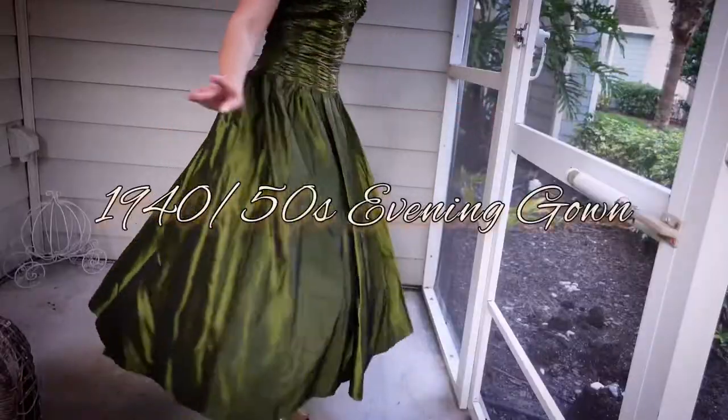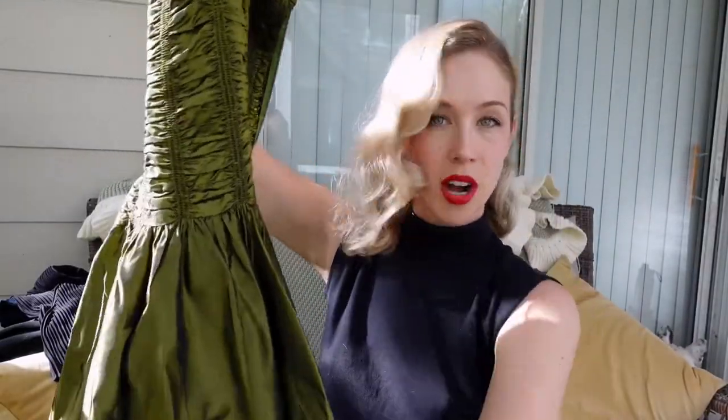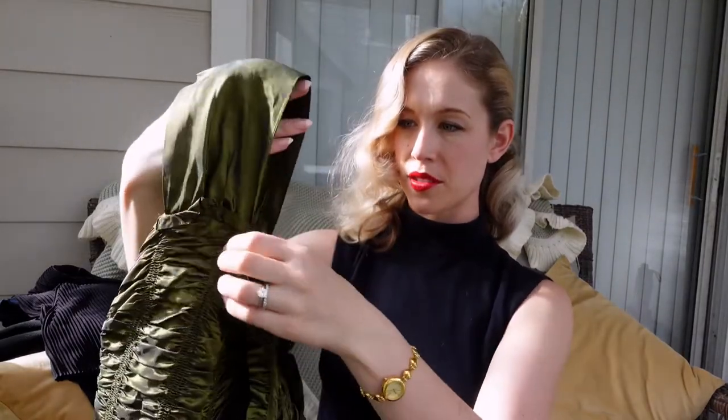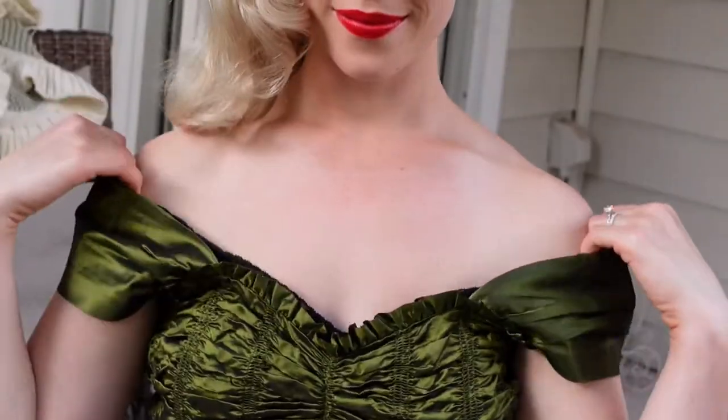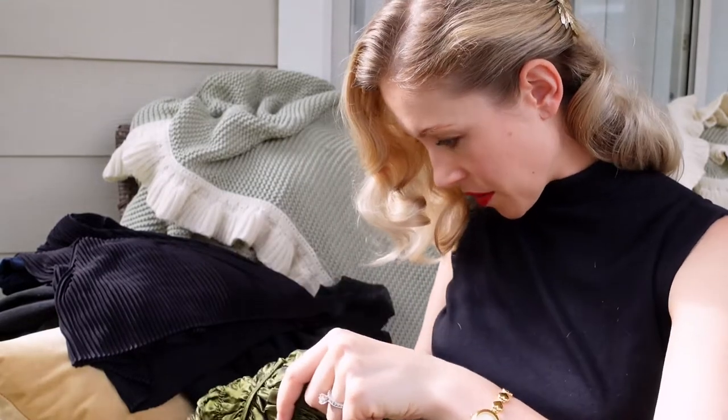We have a little bit of taffeta here in the box. This is an olive green taffeta evening dress. It has a ruched bodice, the bodice length is quite long so I think it's kind of a drop waist, floor length, and it has these sleeves sewn in a sweetheart neckline. I don't think this one has a label. This one is also giving me very homemade vibes. I think this is a very early 50s dress — it's pretty.